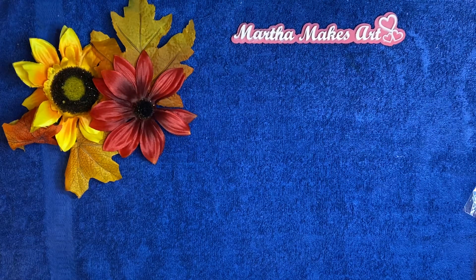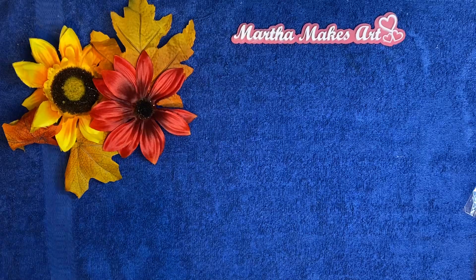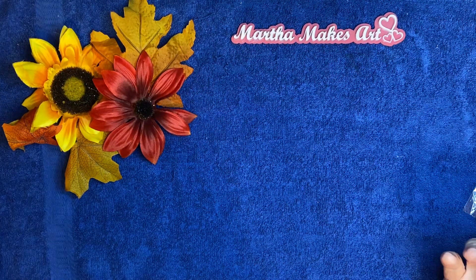Hey y'all, it's Martha here. I am here to share with you today two VRs and also two giveaways of my own that I will announce more towards the end of the video.